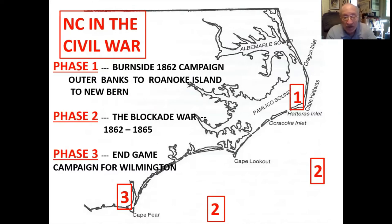We're going to talk about three phases of the Civil War in North Carolina. The first phase deals with the Outer Banks, Pamlico Sound, Albemarle Sound, and the Inland Waters. The second phase is the Blockade War, from 1862 when the blockade was fully implemented until the very end of the war. Phase three is down in our region at the Cape Fear River and the capture of Wilmington.